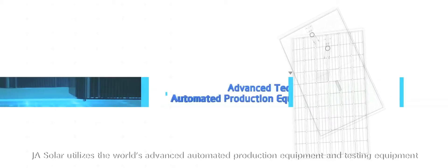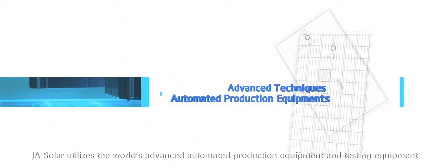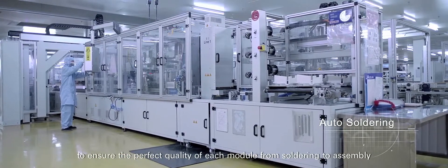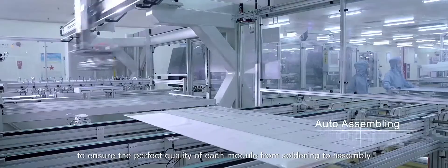J.A. Solar utilizes the world's most advanced automated production equipment and testing equipment to ensure the perfect quality of each module, from soldering to assembly.